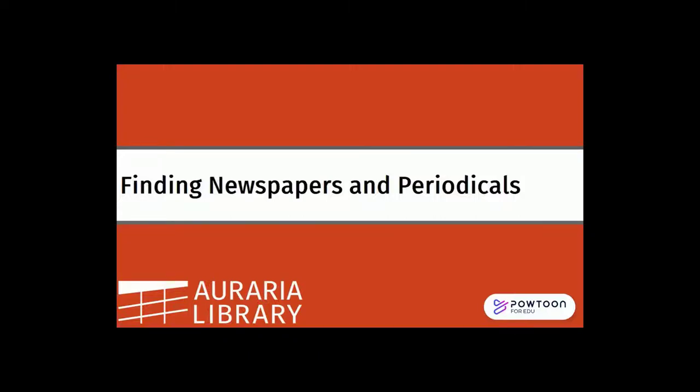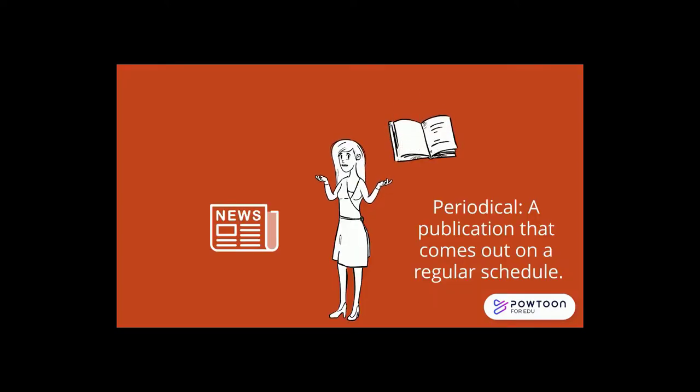After watching this video you will be able to find periodicals online using the library's website. A periodical is a publication that comes out at regular intervals such as daily or monthly.